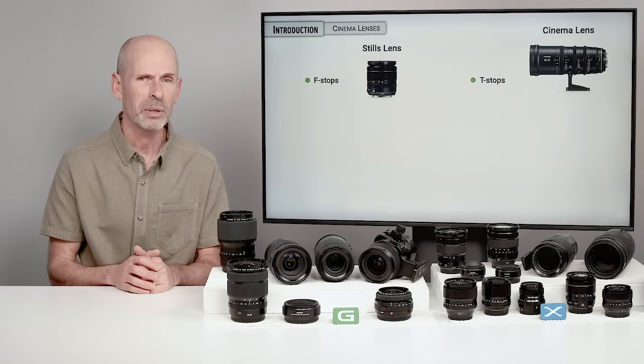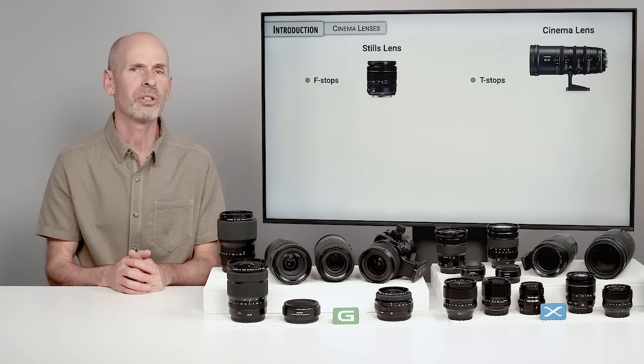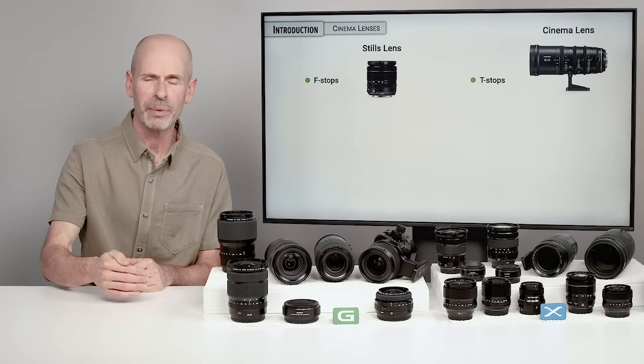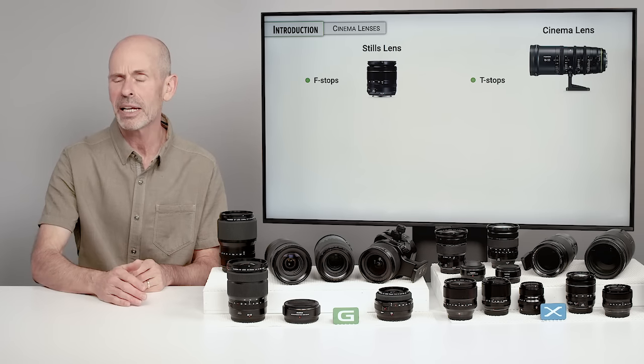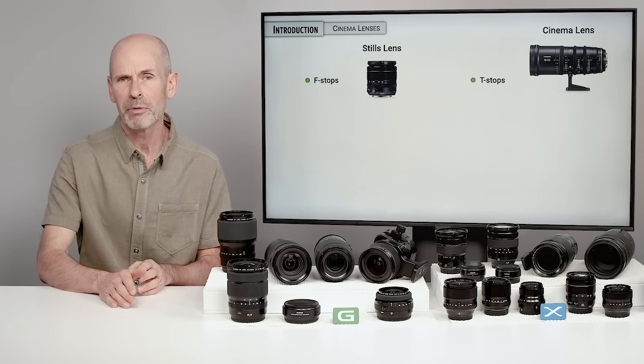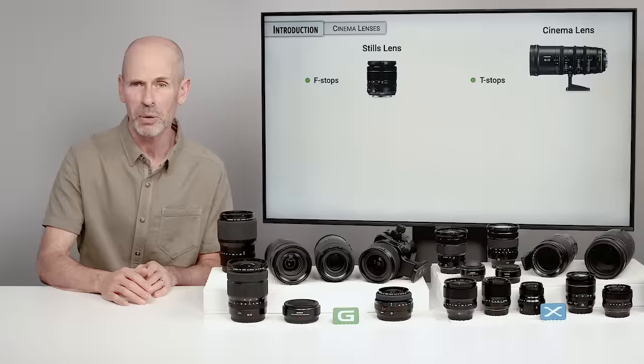If it's slightly off, your individual camera can meter that difference and give you the right exposure. T-stops are designed for use with multiple cameras all shooting with different lenses. When the director says 'I need everybody at f/8,' everybody puts their lens at f/8 and it all looks exactly the same, exposure-wise.